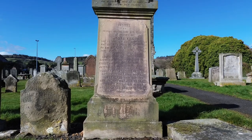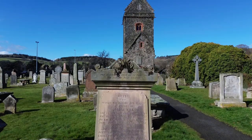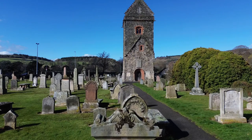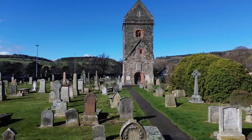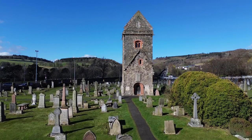St Andrew's Cemetery is where you'll find what is thought to be the oldest building in the town — St Andrew's Tower. What you see here only dates back to around 1858 when it was restored, but there's been a church on the site going back to 600 AD when Christianity first came to Peebles.